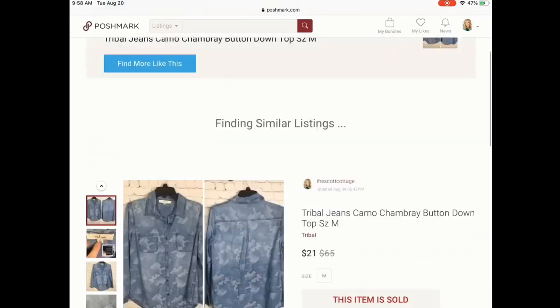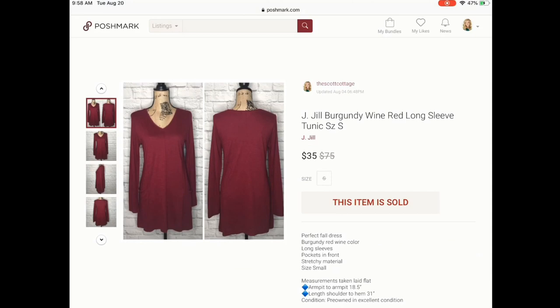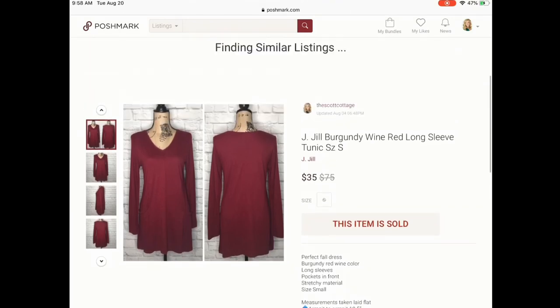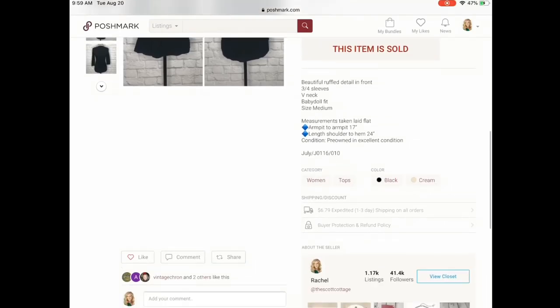Next in the bundle is this J.Jill burgundy wine dress. I think I got it in a ThredUp box — my cost per good was only $1.80. She purchased that along with Anthropologie items I listed. I had quite a few people interested in this; they were bundling it but just weren't making offers. She added it and I thought it was beautiful with the front detail.